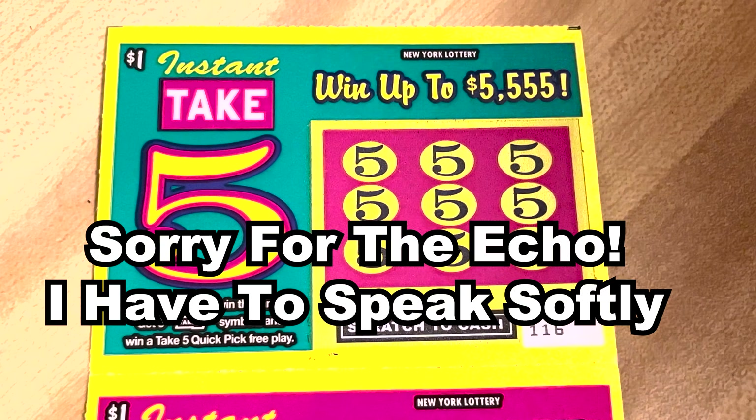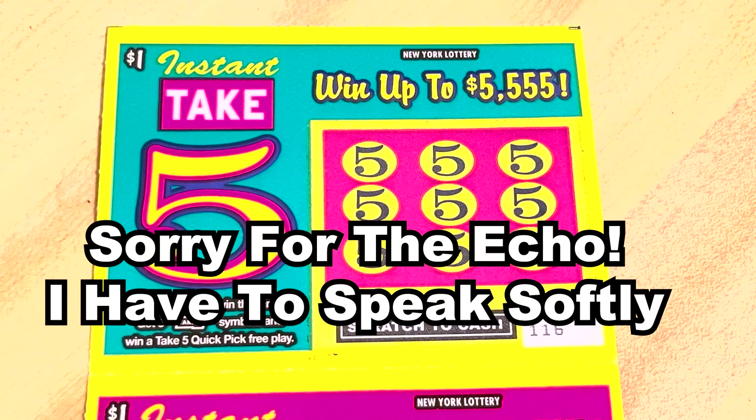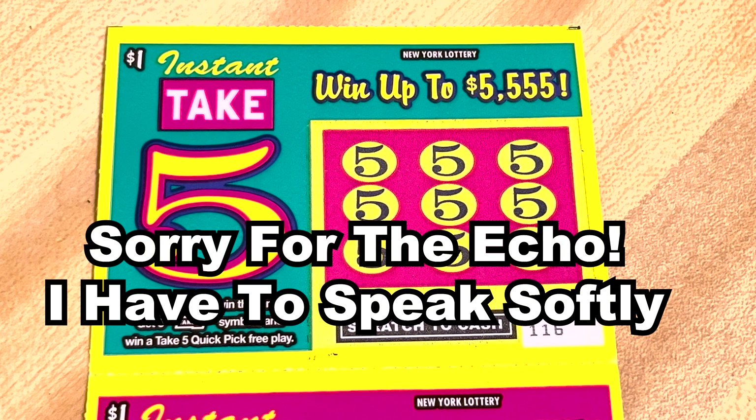Hello, welcome to my channel. If you're new here, it's nice to meet you. My name is Lily. I scratch lottery tickets. If you're not new here, thanks for coming back and watching another video.